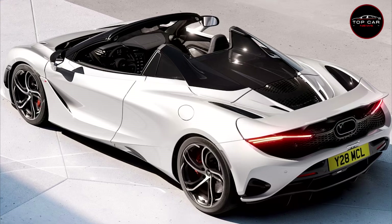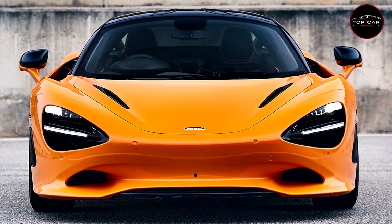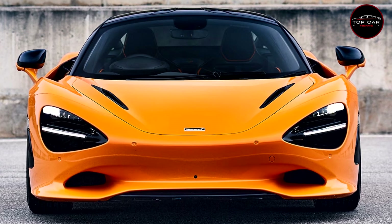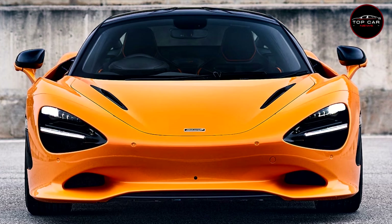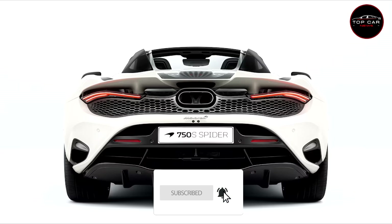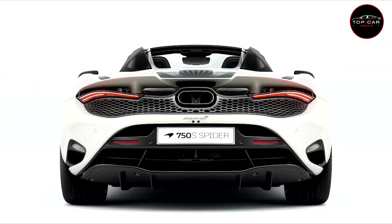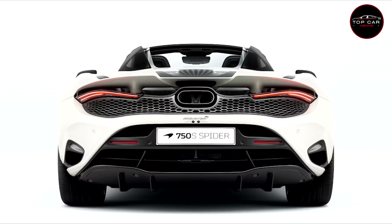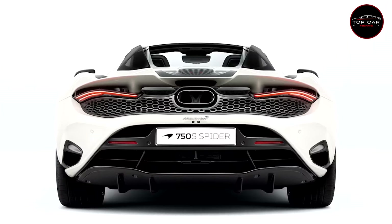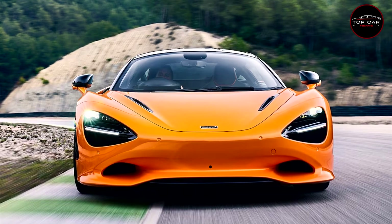The M840T twin-turbo V8 now pumps out 740 horsepower at 7,500 rpm and 590 lb-ft of torque at 5,500 rpm — increases of 30 horsepower and 22 lb-ft over the 720S specification. The extra grunt comes courtesy of higher boost pressure, changes to the engine calibration, and the adoption of lightweight pistons from the 765 LT. You'll also need to run 99-octane fuel.